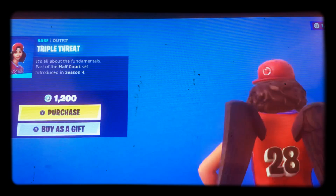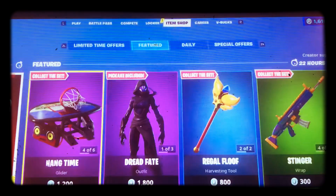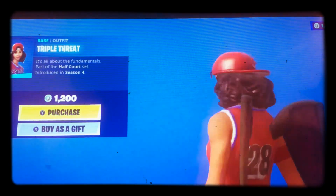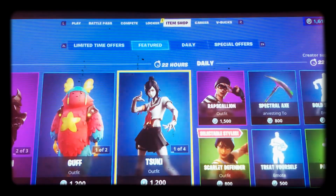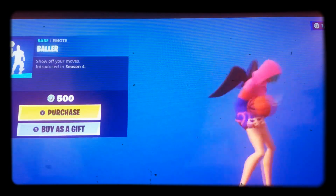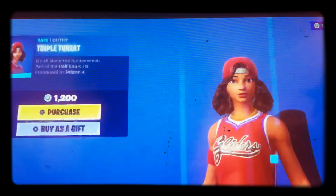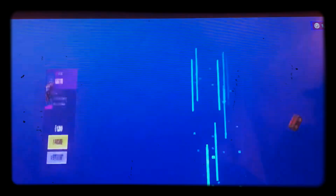I don't know, I might get it. Plus, with this back bling, it's pretty good. But if I get this, I might need someone to either give me this or this — a basketball amount — if I get it. I'll say in chat or in the comments if I get it. If I get this, I'll definitely need this, just for the basketball theme.